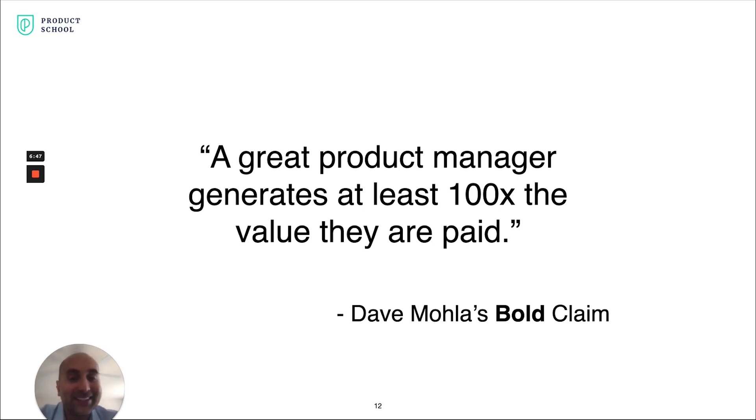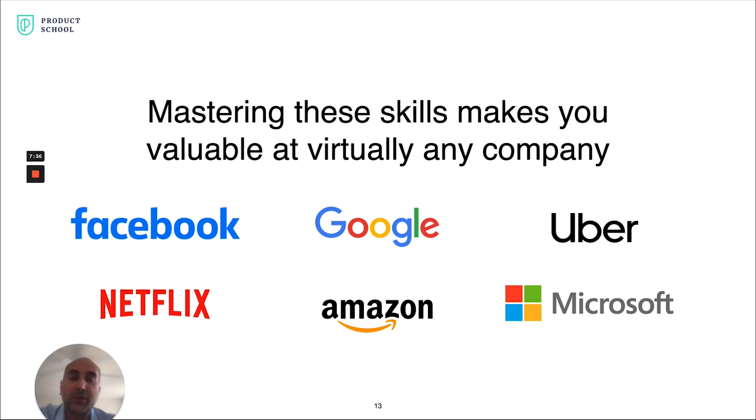I want to give you a little motivation for why these steps are important. I've seen time and time again where a great product manager can generate at least 100 times the value they are paid — sometimes even 1,000 times the resources invested. I firmly believe in the value a skilled product manager can deliver. If you master these skills, whether in tech companies, consumer goods, or any product company, these skills make you incredibly valuable and in high demand.